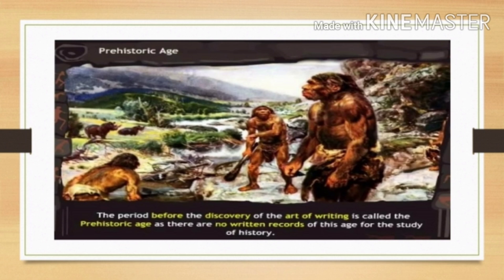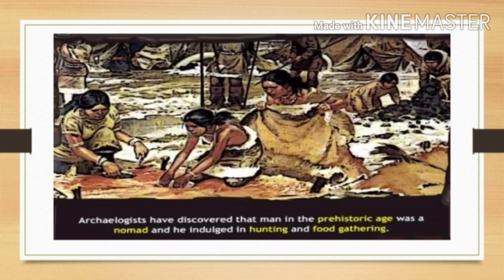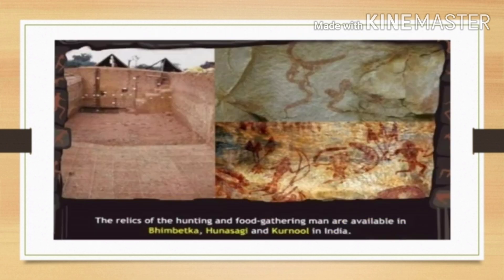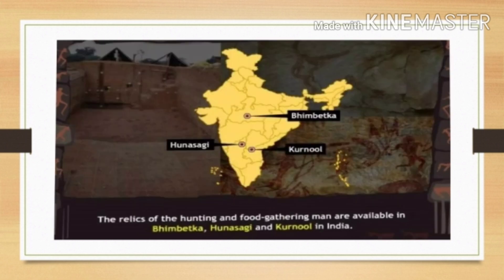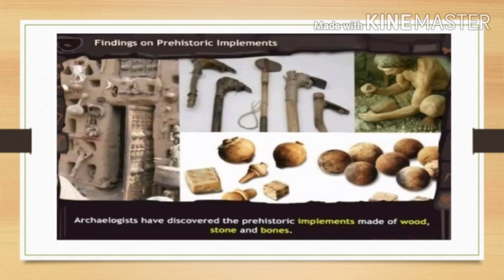The period before the discovery of the art of writing is called the prehistoric age, as there are no written records of this age for the study of history. Archaeologists have discovered that man in the prehistoric age was a nomad who indulged in hunting and food gathering. The relics of hunting and food gathering are available in Bheembetaka, Hunasagi, and Kurnul in India. Archaeologists have also discovered prehistoric implements made of stone and bones.